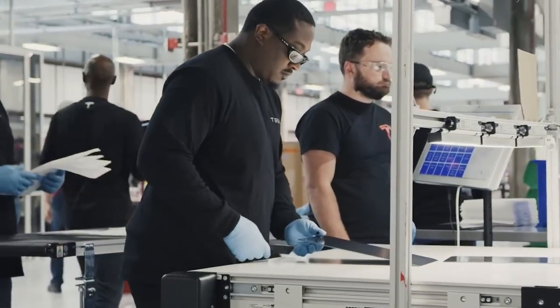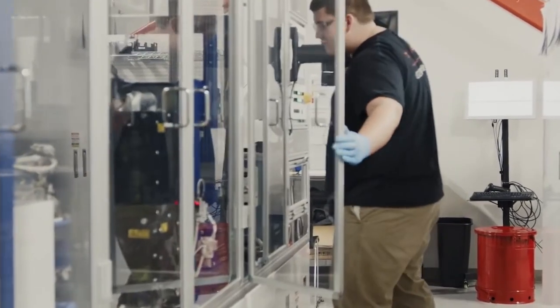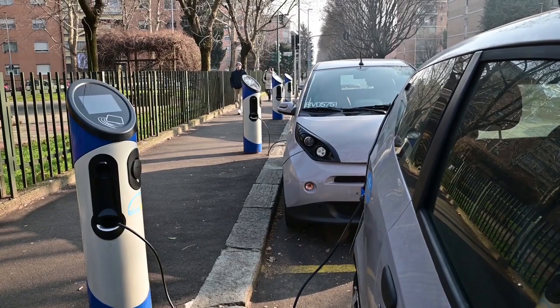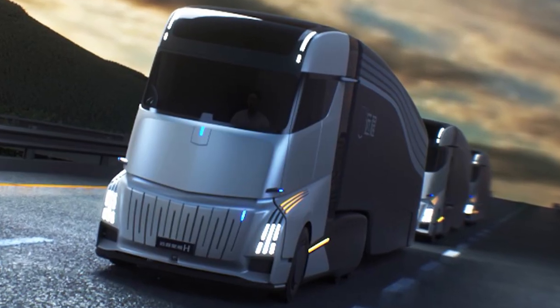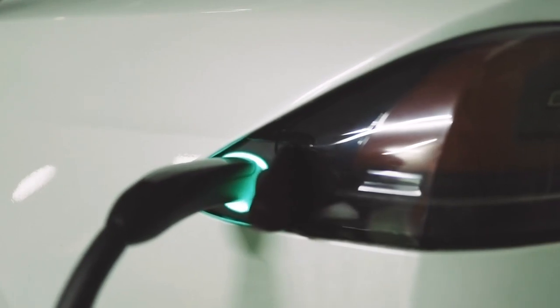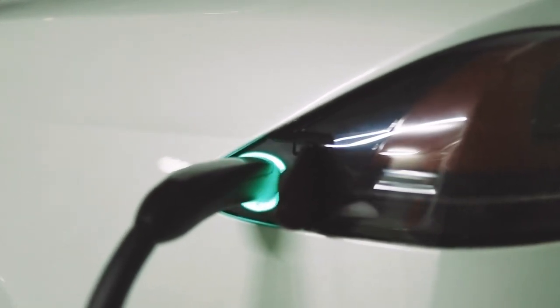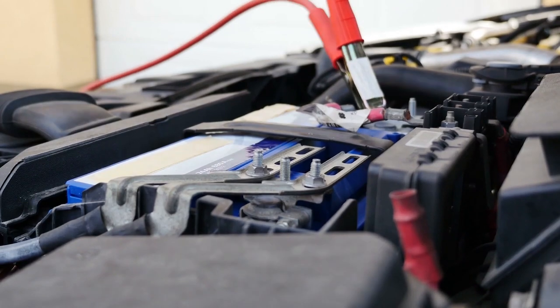After all, if Tesla Semi production begins in 2022, the American manufacturer will have a three-year head start. The battery-change technology distinguishes the Geely home truck. If Geely develops one, the home truck will become far more profitable than the Tesla Semi. Even if the Tesla Semi can purportedly charge 80% of its battery in 30 minutes, 30 minutes is a long time to sit, especially for a truck driver. Time is money, and electric car battery replacements are faster.